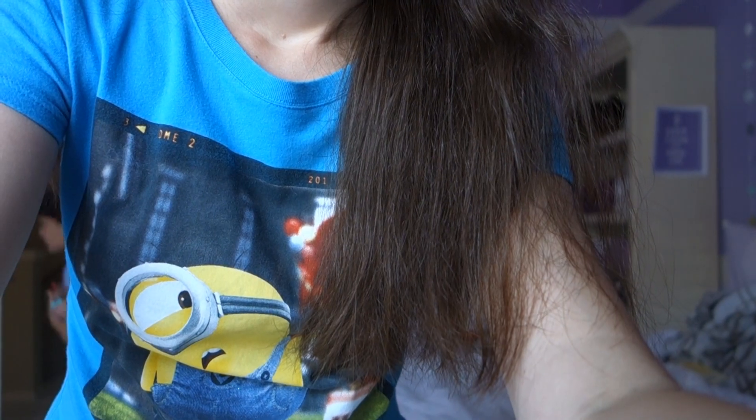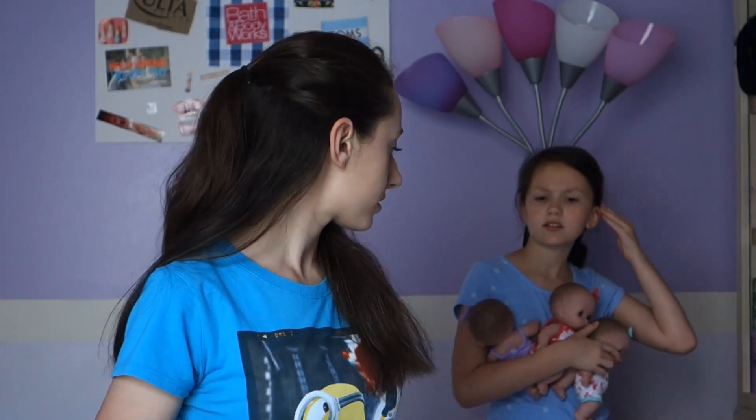I already took out a bunch of my stuff because I didn't need it all for finals. I have a ruler. The camera ran out of batteries so the lighting is probably different. My sister is here — say hi! She has baby dolls with her.